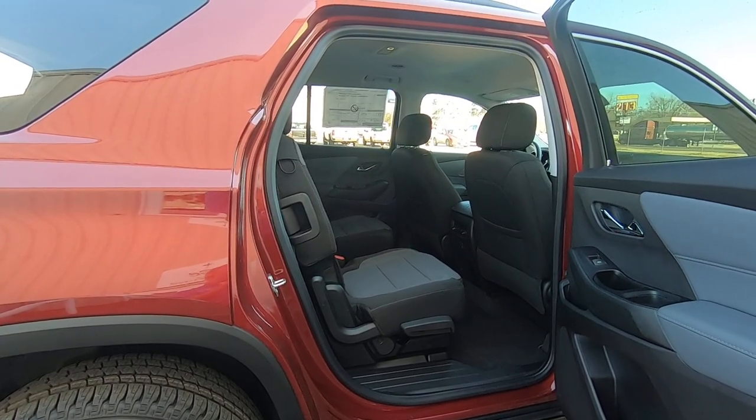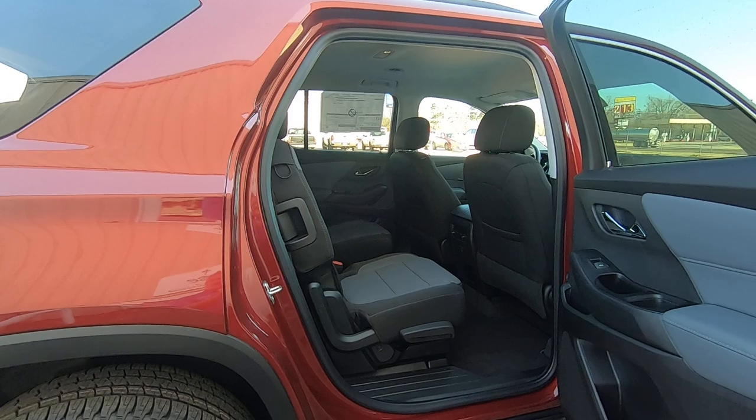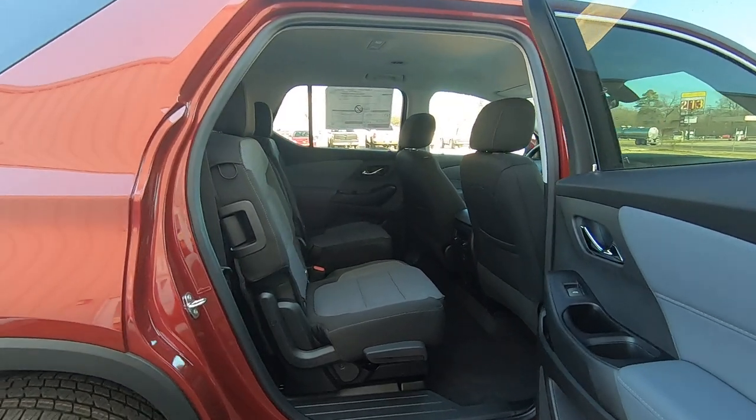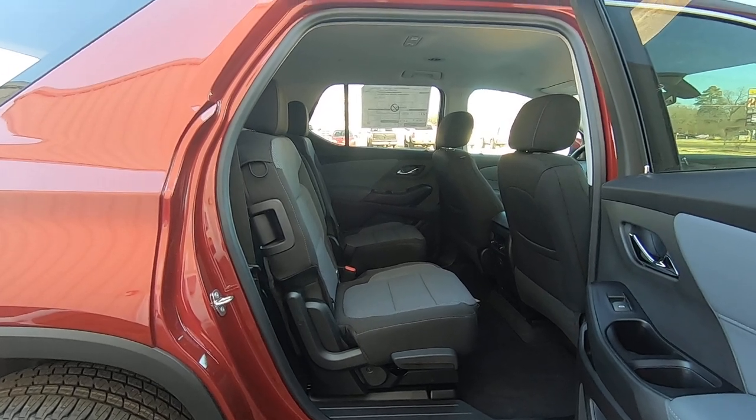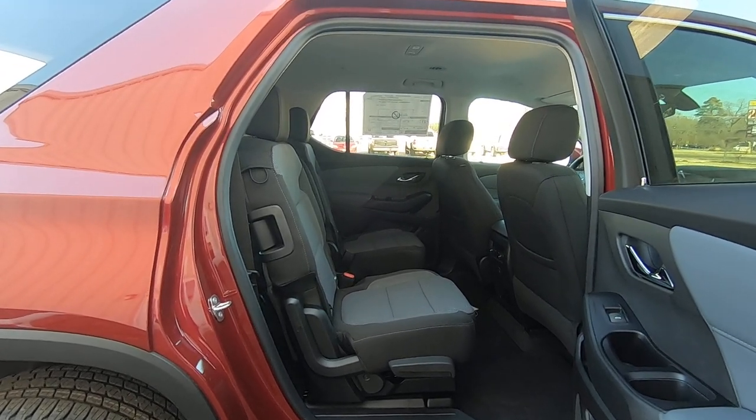Hey everybody, this is Dennis Smith with McKay Chevrolet here in Gladewater, Texas. Today I want to show you how the second and third row actually function, as far as how to lay the seats down and things of that nature.